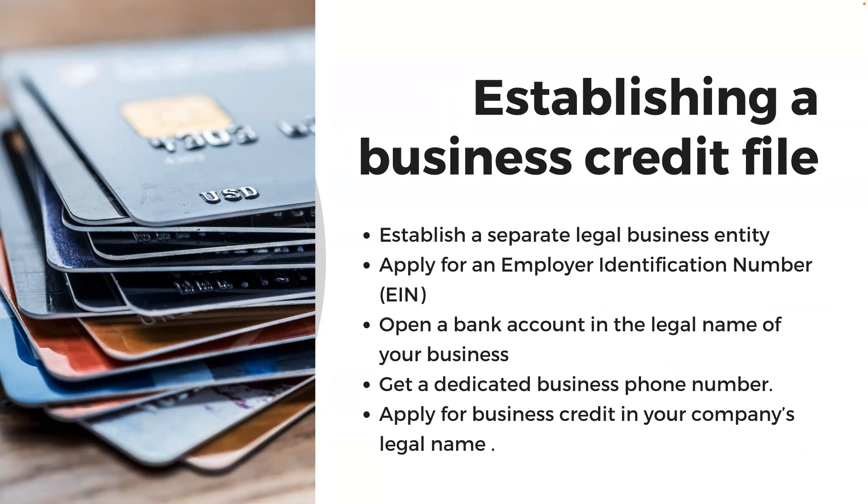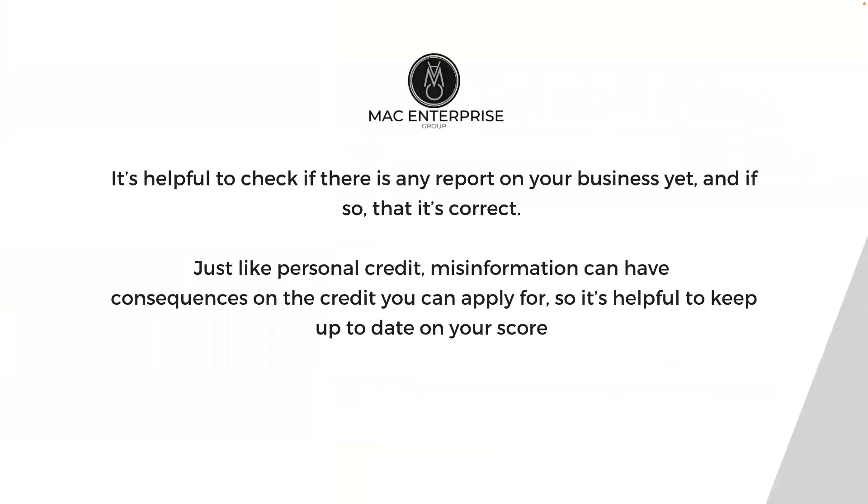Apply for business credit in your company's legal name and make sure the creditor or vendor reports data to Experian Business. It's helpful to check if there's any report on your business yet and, if so, that it's correct. Just like personal credit, misinformation can have consequences on the credit you can apply for, so it's helpful to keep up to date on your score.